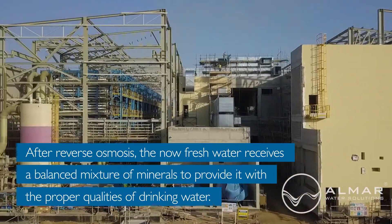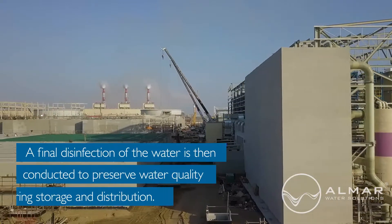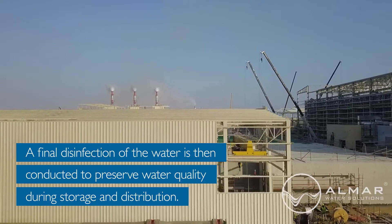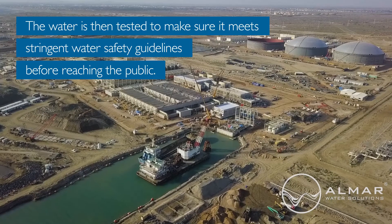After reverse osmosis, the now fresh water receives a balanced mixture of minerals to provide it with the proper qualities of drinking water. A final disinfection of the water is then conducted to preserve water quality during storage and distribution. The water is then tested to make sure it meets stringent water safety guidelines before reaching the public.